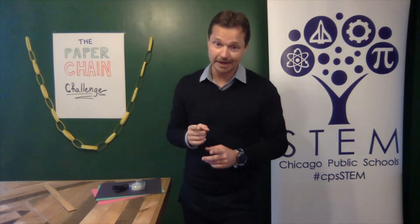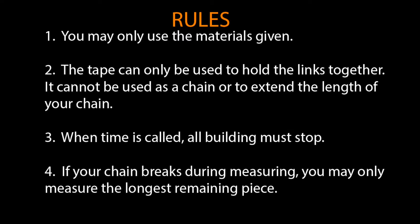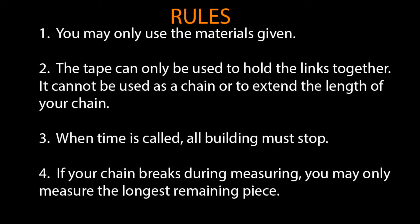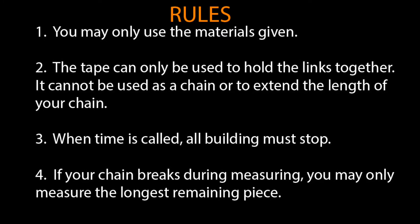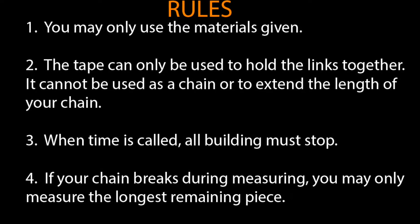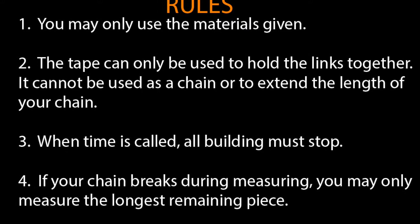You cannot uncut a piece of paper. Let's go over the rules. You may only use the materials given. The tape can only be used to hold the links together. It cannot be used as a chain or to extend the length of your chain. When time is called, all building must stop. And if your chain breaks during measuring, you may only measure the longest remaining piece.